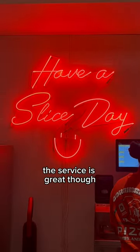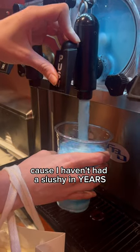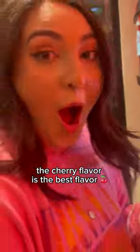Overall, the layout feels very cramped. The service was great, though, and we got our pizza very quickly. I saw they had slushies and immediately had to get one because I haven't had a slushie in years. The cherry flavor is the best flavor.